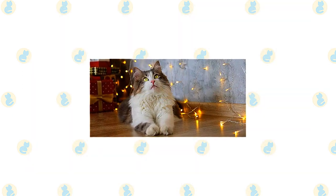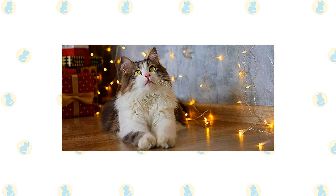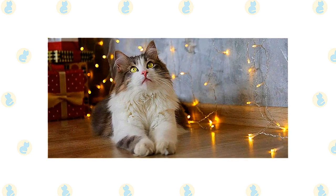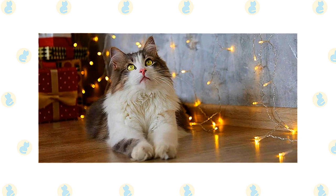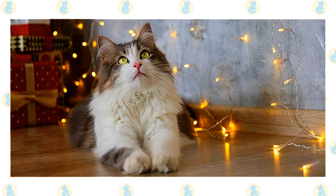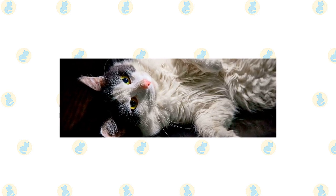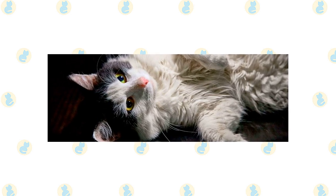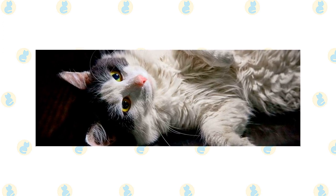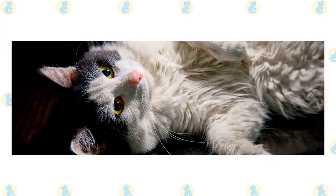The Ragamuffin is a huggable lug who wants nothing more than to follow his people around and sit in a lap whenever possible. A nice combination of sweet and smart, he is often described as puppy-like for his friendly personality and willingness to play fetch, learn tricks, and walk on a leash. He greets visitors warmly and would meet you at the door with a martini if only he had opposable thumbs. Ragamuffins like to play but are good about limiting their attention to their toys and scratching posts, not your furniture. It is rare to non-existent for them to lay a claw on a person. This is a mellow cat, but one who craves attention — don't get a Ragamuffin if you will have to leave him alone for many hours every day.